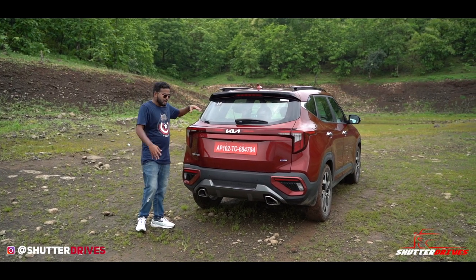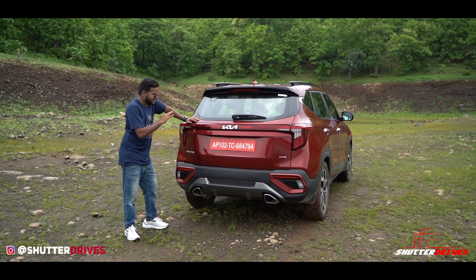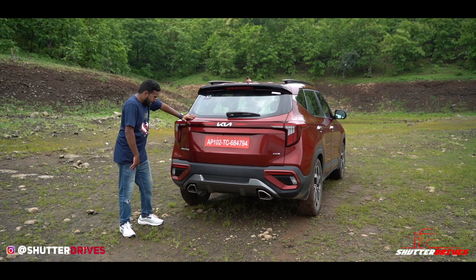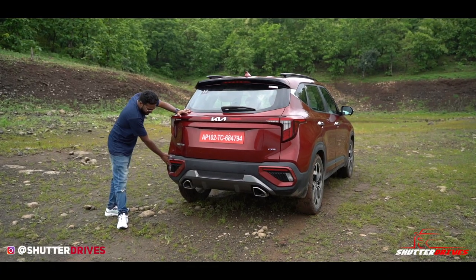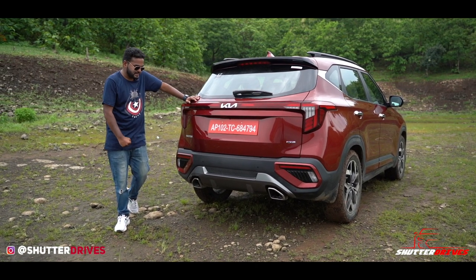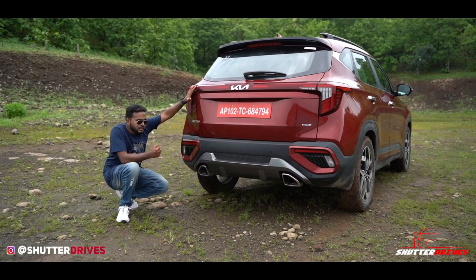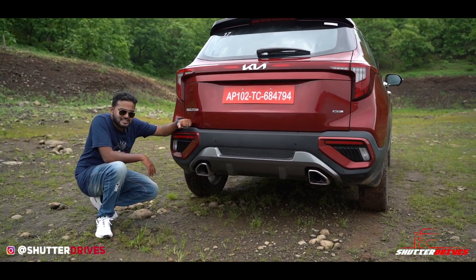There is a rear wiper of course. What's nice is that the reverse camera is hidden very nicely here, just like Hyundai. The quality is better than Hyundai but not quite up to the mark. You have a sporty, rugged rear combination on the GT line, including a proper skid plate and two functional exhausts — not fake at all, these are proper working exhausts — and a couple of parking sensors at the rear.